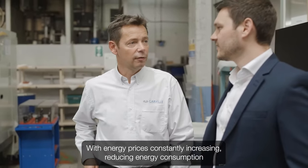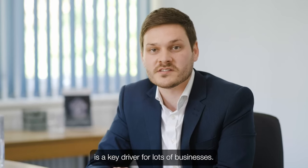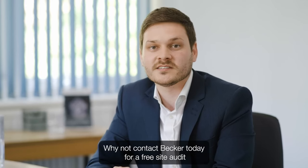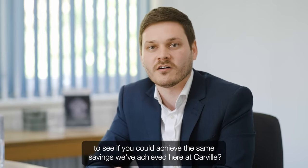With energy prices constantly increasing, reducing energy consumption is a key driver for lots of businesses. Why not contact Becker today for a free site audit to see if you could achieve the same savings we've achieved here at Carville.